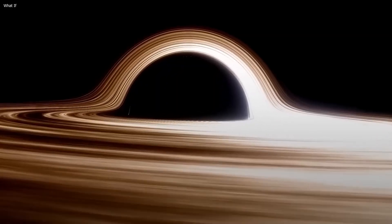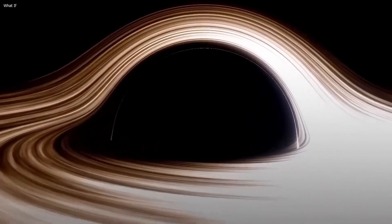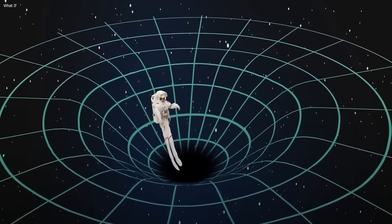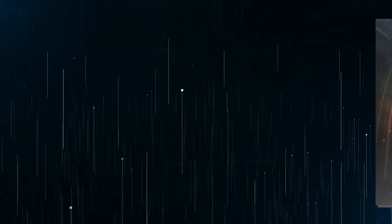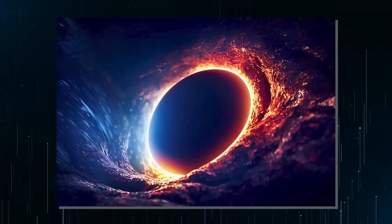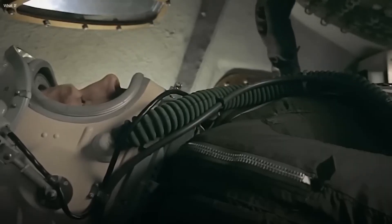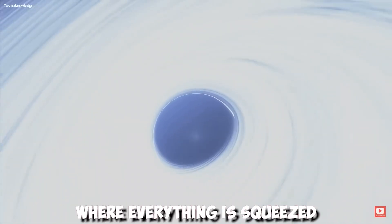The singularity is the point where everything is squeezed down into a single particle, becoming virtually nothing. Even though the entire black hole is to be avoided, the way physics works on Earth and in the majority of space we have explored is significantly different to black holes — conventional rules don't apply there. The singularity is the point where the bulk of the object's mass is located, and where everything is squeezed.